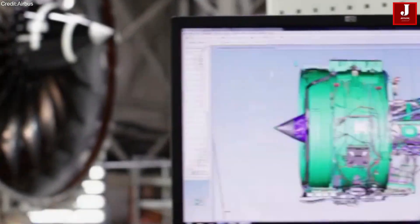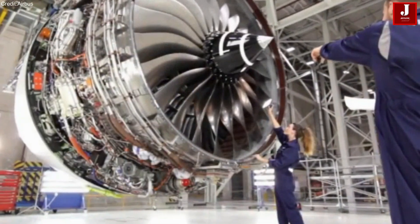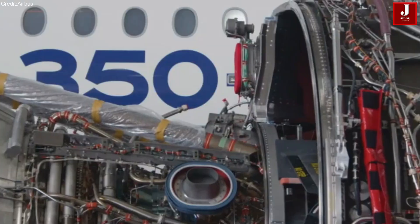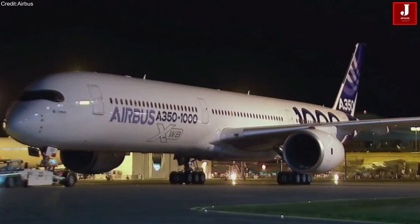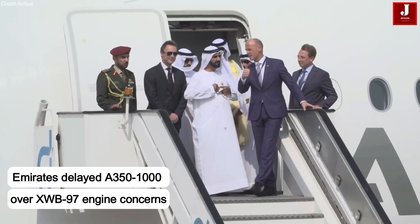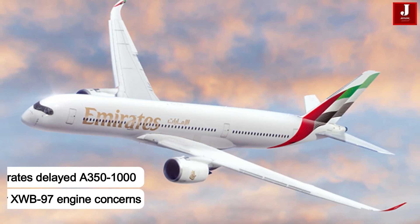Earlier, Emirates raised concerns about the Rolls-Royce Trent XWB-97 engine used on the Airbus A350-1000, which made global headlines. The airline pointed to issues with durability and high maintenance costs. As a result, Emirates delayed a potential order of A350-1000 aircraft.